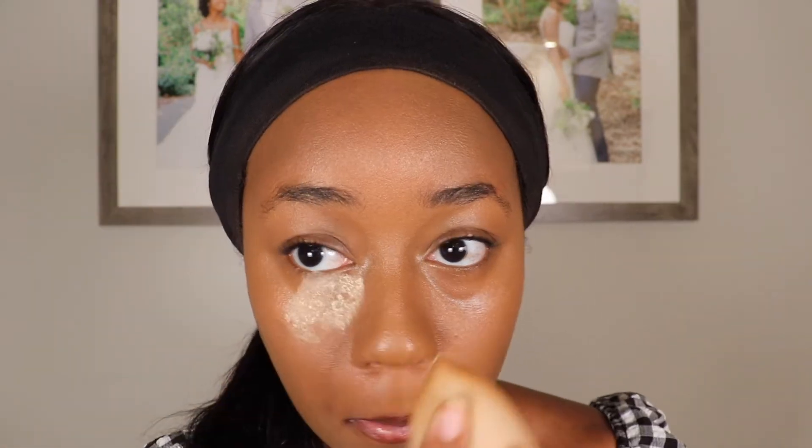I don't know if I'll agree with the claim that it has buildable coverage. Even though I added more, it still seems like medium coverage. But I do like that I'm not seeing any creasing. I'm going to go ahead and highlight the rest of my face. This is the finish of the concealer before setting powder. The setting powder I'll be using is from Laura Mercier in the shade Honey. And this is the finish after adding setting powder — still no creasing. Next I'm going to go off camera and finish the rest of my makeup.